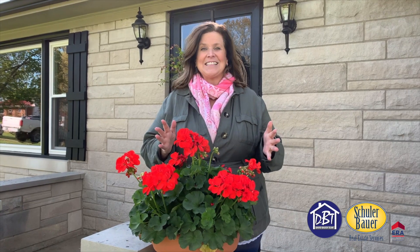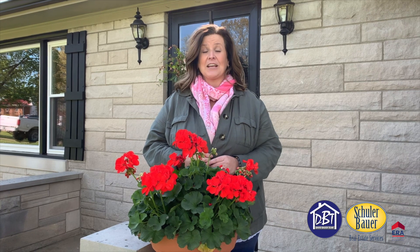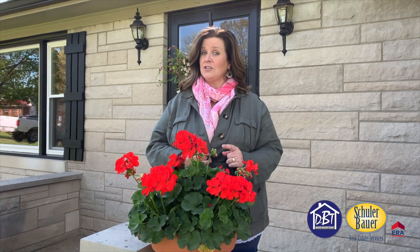Hey there! Welcome to our newest listing in New Albany. This is a fantastic Bedford Stone house. This house sits on over one acre in the heart of New Albany. It is a fantastic three-bed, three-bath with the potential of a fourth non-conforming bedroom in the basement.